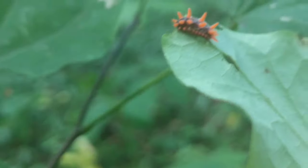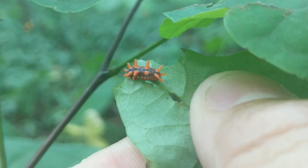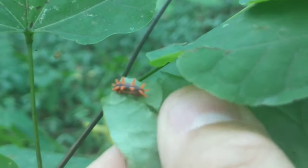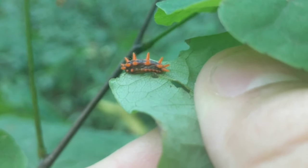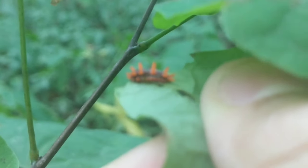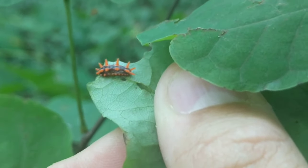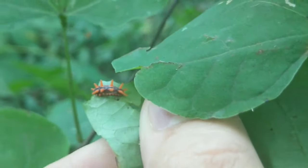Now this is one of the slug moths. The moth isn't terribly impressive but the caterpillar is super cool. Most of these have spines that if they don't sting, they at least itch really bad. It really doesn't look like a caterpillar at all — it reminds me of a Pokémon from one of the games. If any Pokémon players out there want to chime in and tell me what Pokémon looks very similar to this, I would like to know.